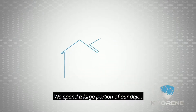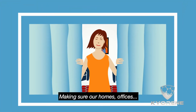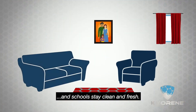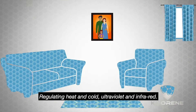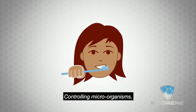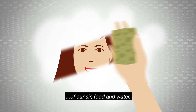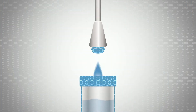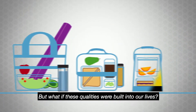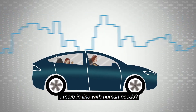We spend a large portion of our day seeking health and happiness, making sure our homes, offices and schools stay clean and fresh. Regulating heat and cold, ultraviolet and infrared. Controlling microorganisms. Ensuring the safety and breathability of our air, food and water. But what if these qualities were built into our lives? What if one choice could bring all these things more in line with human needs?